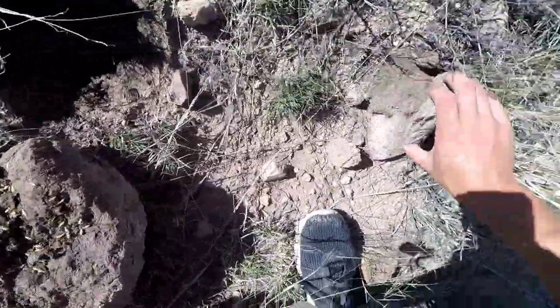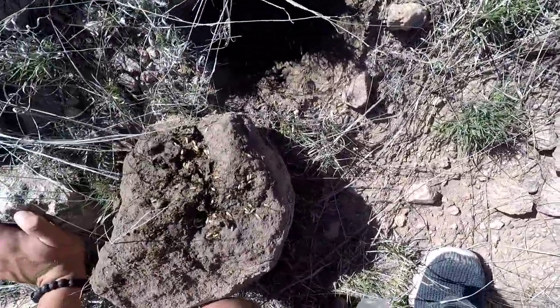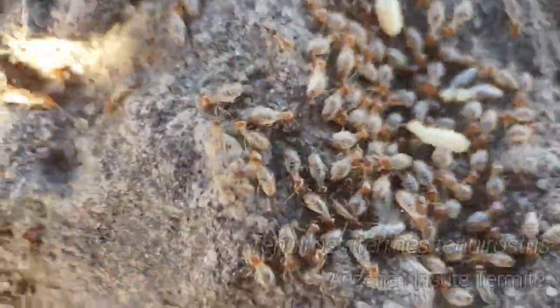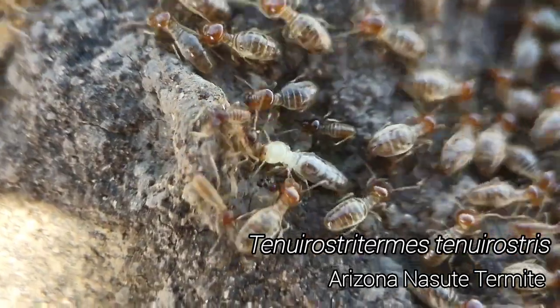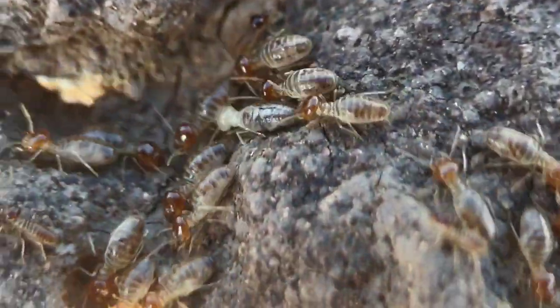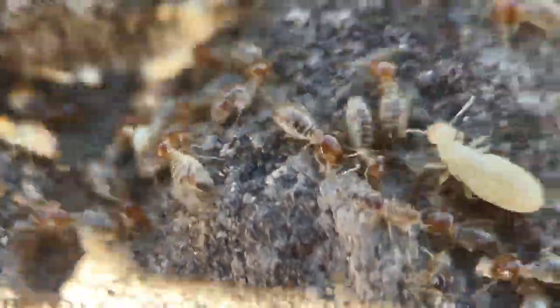Very nice. We have some Tenure Roaster Tennis — Tenure Roasters. And there you can see some of the Nesu soldiers. Very, very cool.